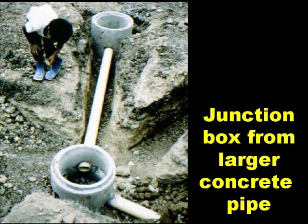This shows an alternative way of making junction boxes from larger diameter concrete pipes.